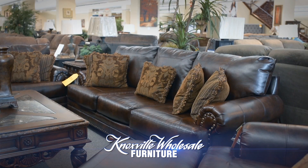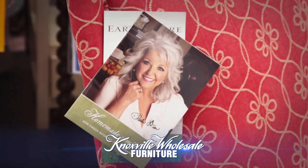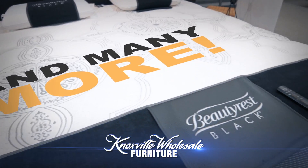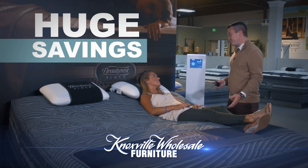Come see the latest fashions and shop name brands you trust like Bernhardt, Flex Steel, Holladeen, Ashley, iComfort by Serna, Simmons Beautyrest, and many more, and get huge savings on mattresses.